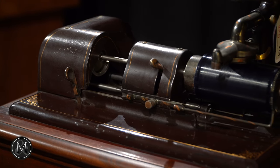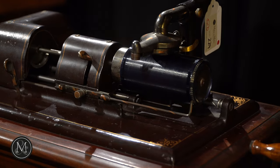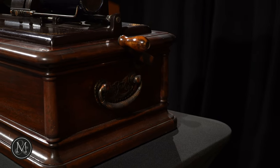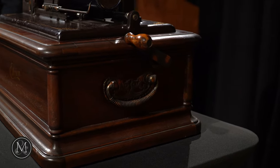This is the Rolls-Royce of all Edison cylinder-playing machines — the Edison Opera in mahogany — and a fabulous, fabulous example of one.